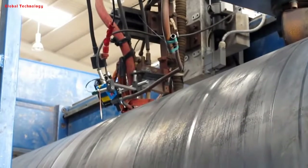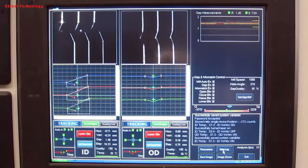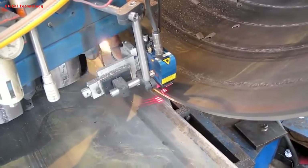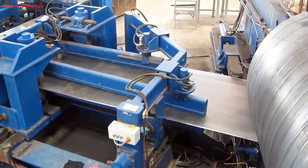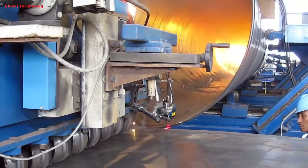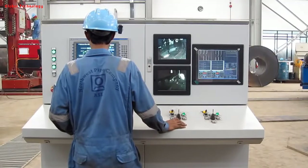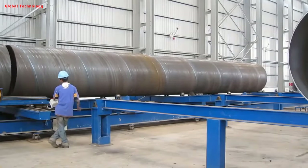Advantages of spiral welded pipe: the spiral weld is subjected to less stress than the straight seam — approximately 75% to 90% of the straight seam welded pipe — and can bear immense pressure. Under the same pressure, the wall thickness can be lowered by 10% to 25% compared to a straight seam welded pipe of the same outside diameter. The size is precise, with a general diameter tolerance of less than 0.12%, a deflection of less than 1/2000, and an elasticity of less than 1%. In most cases, the sizing and straightening process is straightforward.